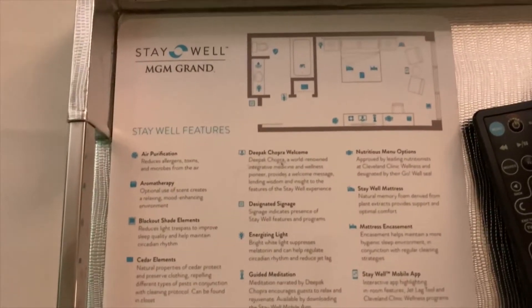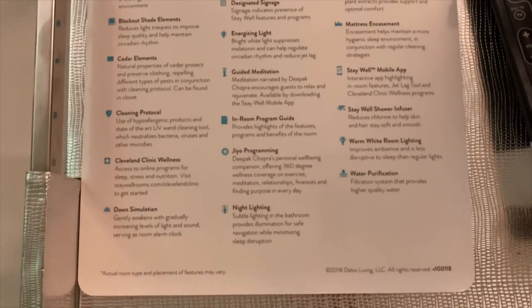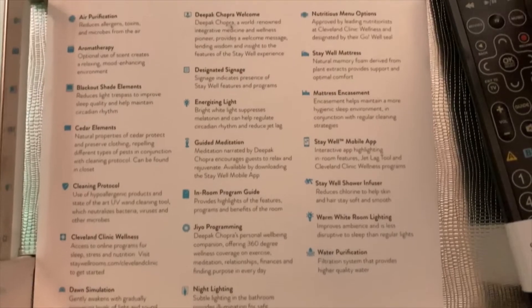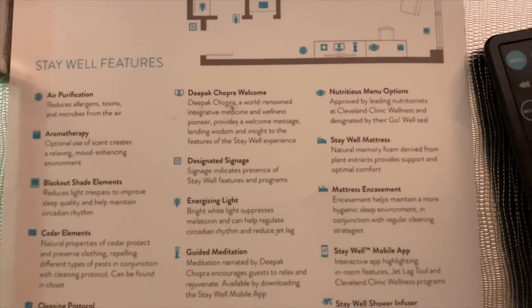Let's take a look at some of the Stay Well features included — you can pause the video if you want to read all of it for yourself. Just to give you an idea: the water purification, the Stay Well shower infusers as I showed, energizing light, aromatherapy. What's not to like about the Stay Well rooms? So let's turn off some lights and see what kind of view we have. In this particular room, we do have the option for an adjoining room.